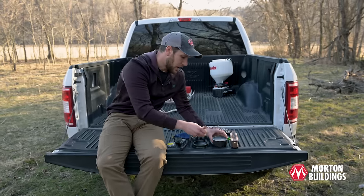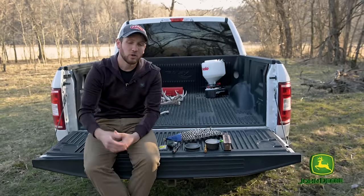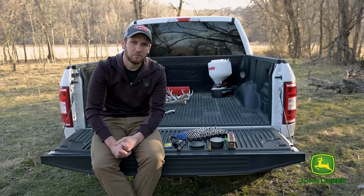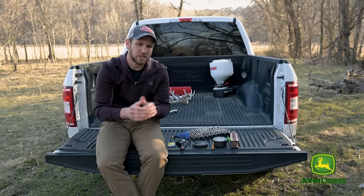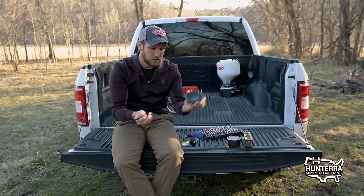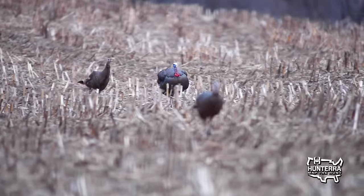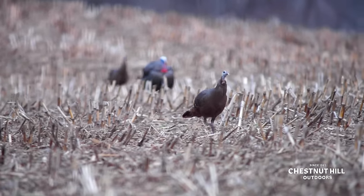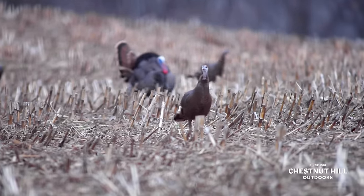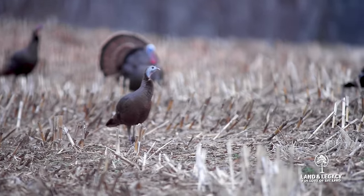Next up, let's go into yelps. Yelps are kind of the next series in that you'll hear birds on the limb talking back and forth — just a series of multiple yelps. Let's pick up this friction call that a hen is commonly going to use while on the limb before she pitches down. And then, of course, while she's on the ground, yelps are obviously very commonly used. But let's go to a yelp — this is what it's going to sound like.